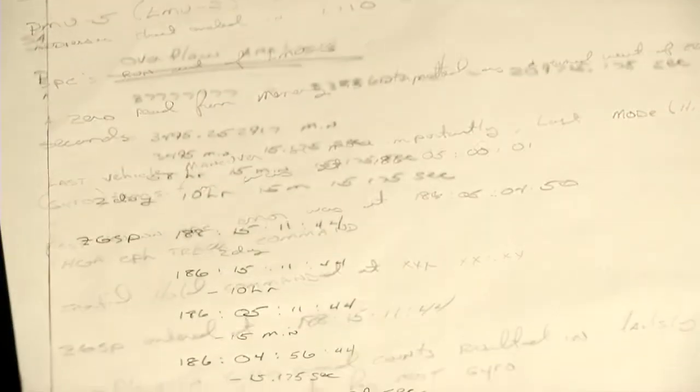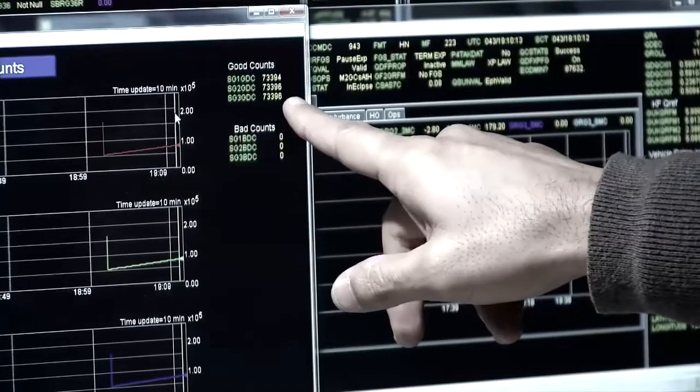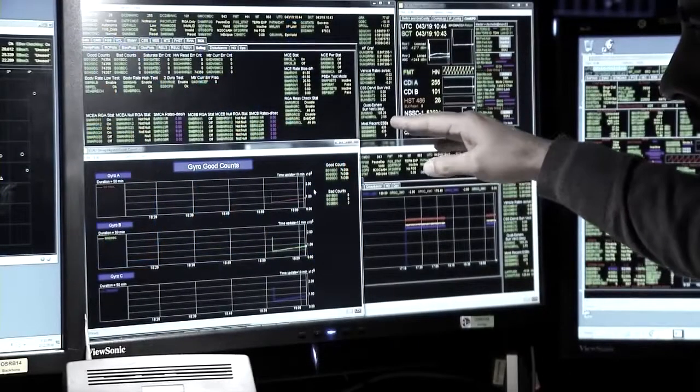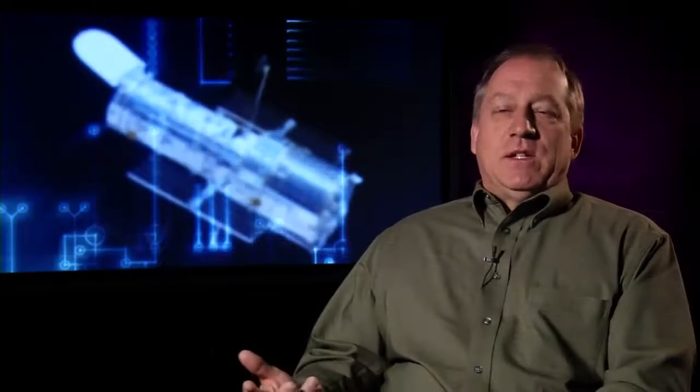I started looking at the time between the two events and figured out it was two and a half days — what is that in hours, minutes, and seconds? I saw the number and it was really obvious at that point what had happened. There was an overflow in the computer. We finally discovered that we have this thing called the gyro good count, that counts how many seconds it has been since the last bad gyro count. When the gyros change mode, this counter gets reset — typically this happens several times a day. But because of the work we had been doing for the last two and a half days, this counter never got reset. And when it overflowed — when the counter value went past the highest number it could count to — bad things happened in the code.